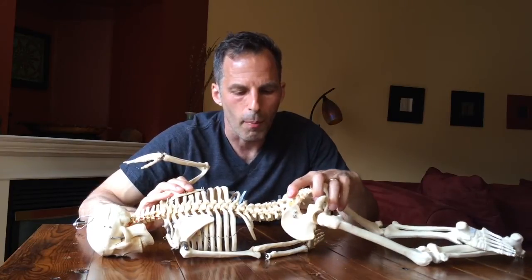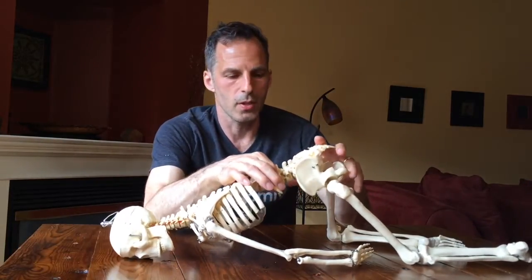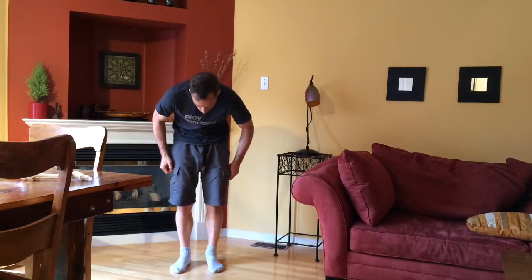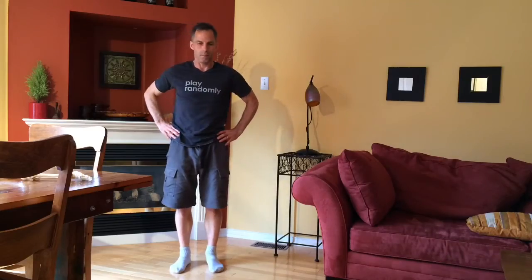In the lumbar spine the story is different again. The spinous processes stick more directly out and allow for about 35 degrees of hyperextension or extension, and about 65 degrees of flexion. We have reasonable lateral flexion of about 15 degrees on each side, maybe a little more. However, the lumbar spine does not allow for a great deal of rotation.